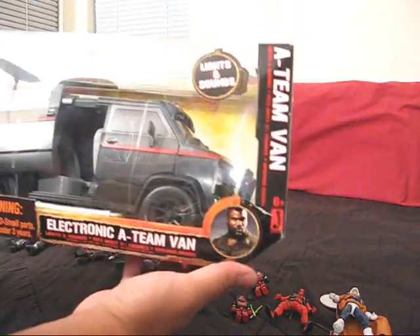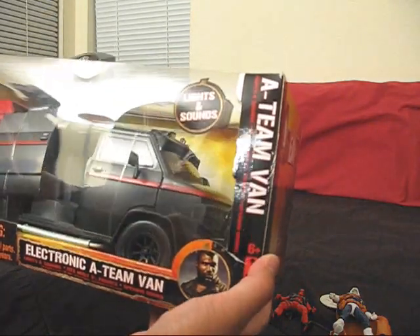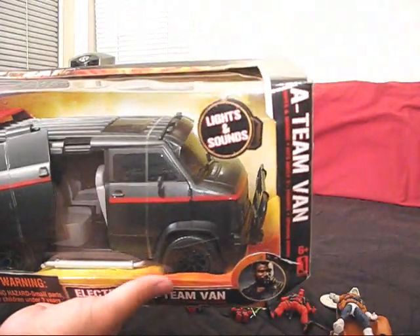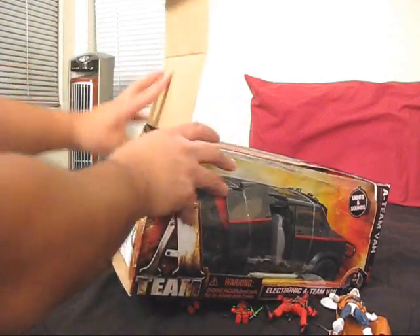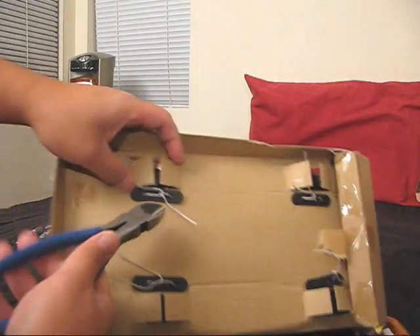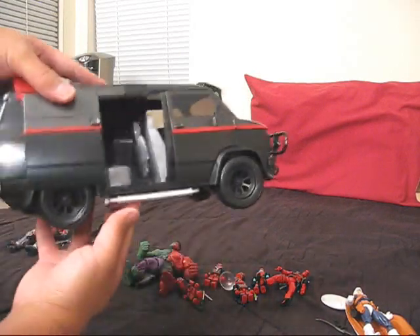Got one more item here — got this big badass 1:18 van. So if you guys saw the unboxing of all the packages, I totally missed out on this before, so it was really awesome that Ivo was able to hook me up with one. Let's get the tape seals on this thing cut open. Instructions right there. This one's a little tough to get out of the package. Check that out — oh man, this thing is cool.